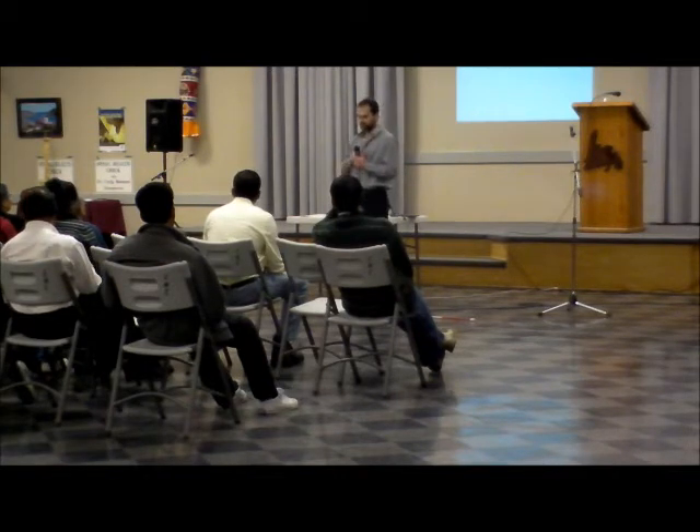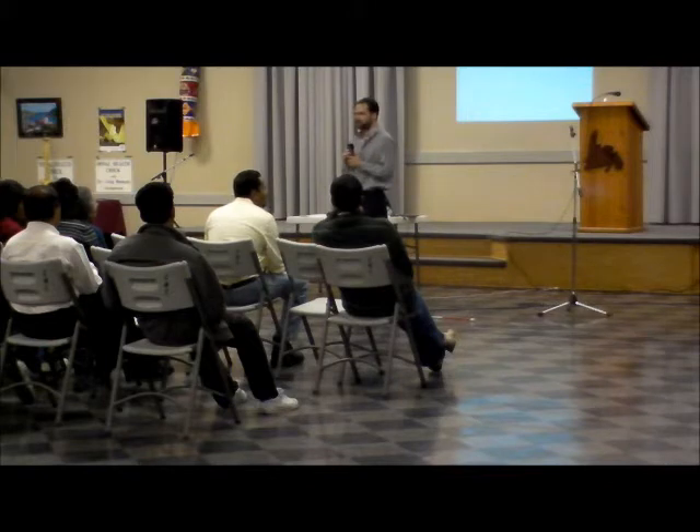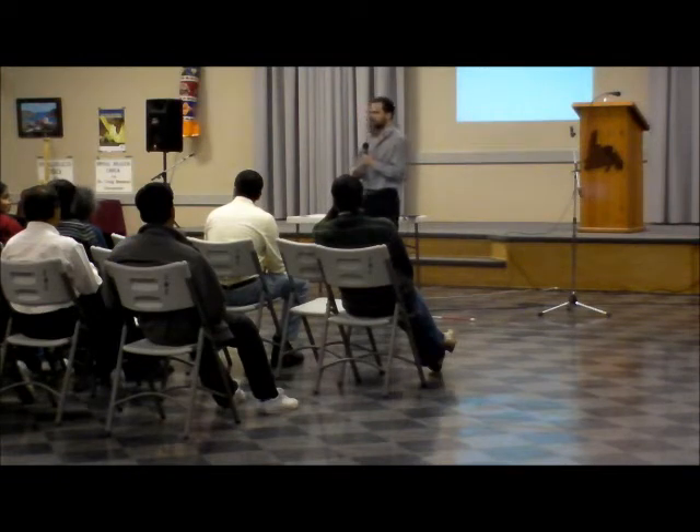Heat brings more blood and fluid to the area and heats the tissues up so they're more pliable and flexible. A great time to stretch is after you apply heat. If your treatment goal is to increase range of motion, use moist heat for a period of 10 to 15 minutes before stretching.